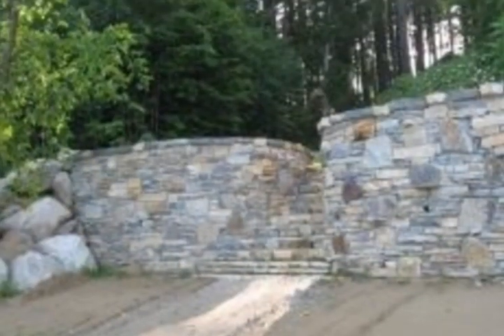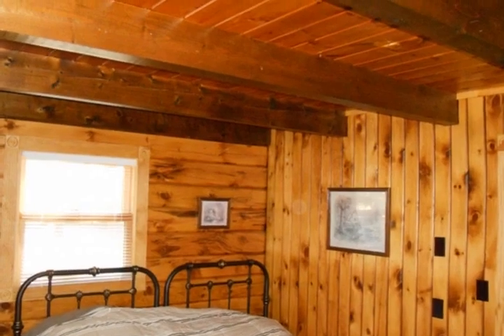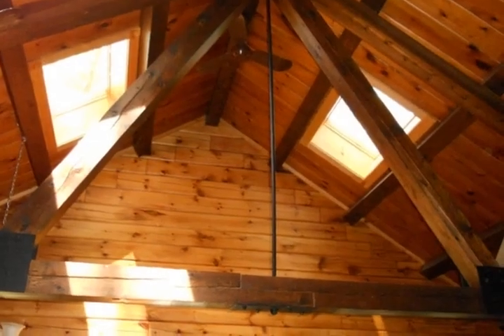Vaulted ceilings, and an amazing sandy beach on 42 feet of frontage on Lake Champlain. Beautiful stone retaining wall and stairs leading to the beach area. It's a one-of-a-kind property.